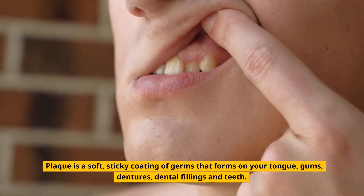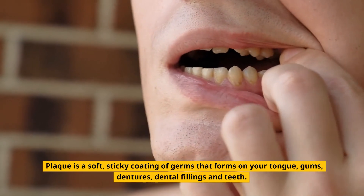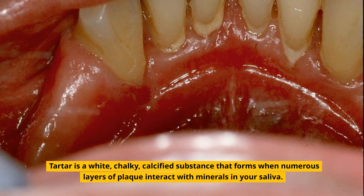Plaque is a soft, sticky coating of germs that forms on your tongue, gums, dentures, dental fillings and teeth. Tartar is a white, chalky, calcified substance that forms when numerous layers of plaque interact with minerals in your saliva.